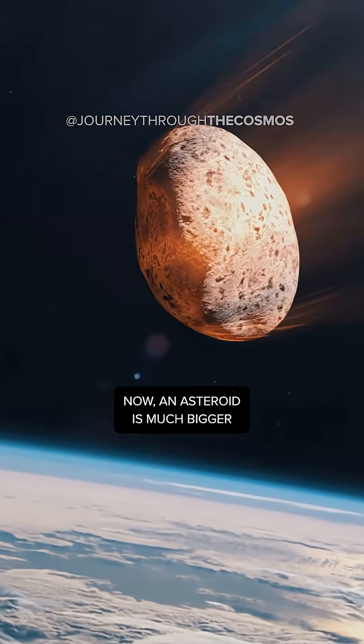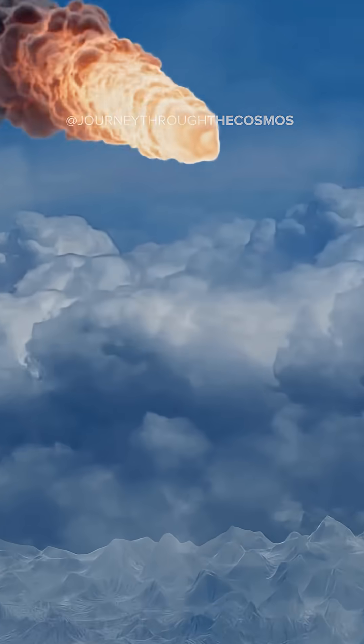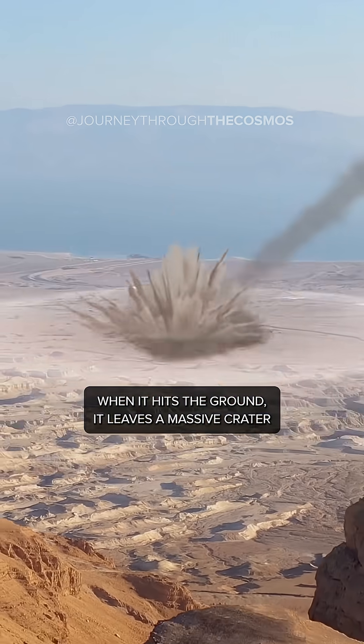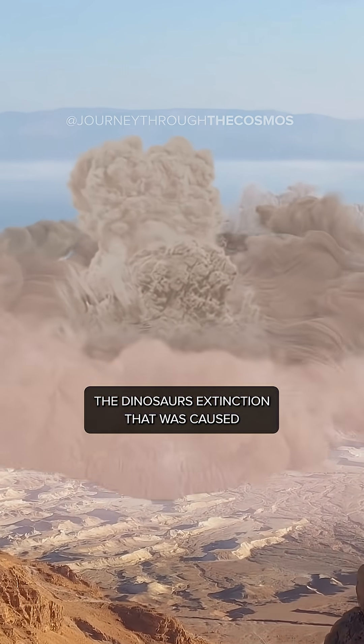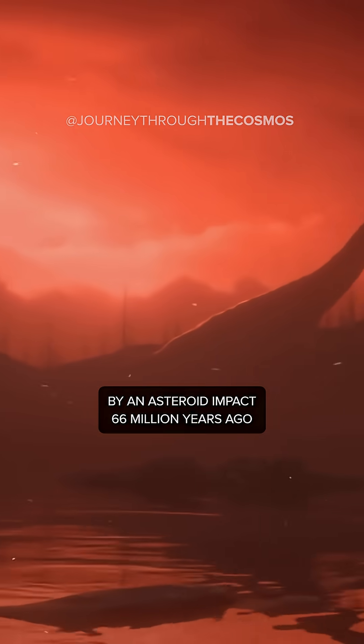Now, an asteroid is much bigger — so big that the atmosphere can't burn it up completely. When it hits the ground, it leaves a massive crater. The dinosaurs' extinction was caused by an asteroid impact 66 million years ago.